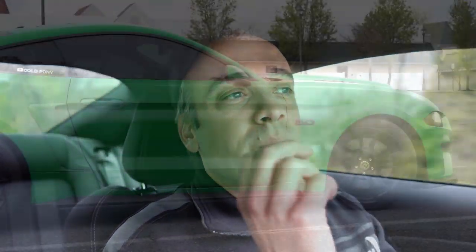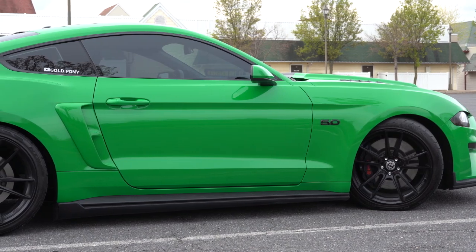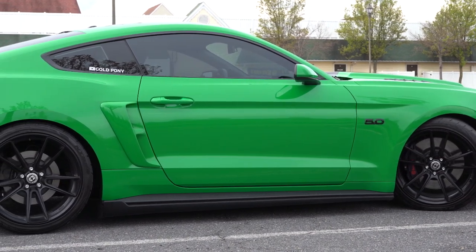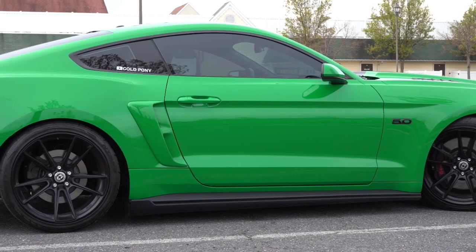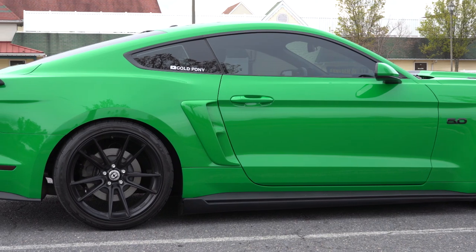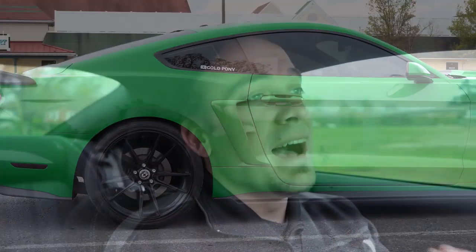On the topic of modifications, a quick story: I previously put a cold air intake on one of my previous cars — not the Ford Mustang, but an Acura RSX. Because of the placement of the intake, whenever it rained, the intake had a tendency to pull in water, hydro-locking the engine. So that is yet another thing to consider.